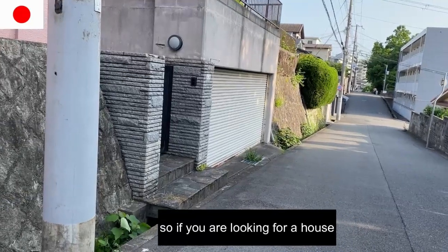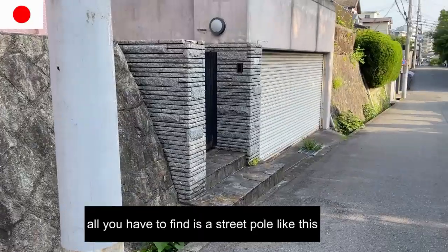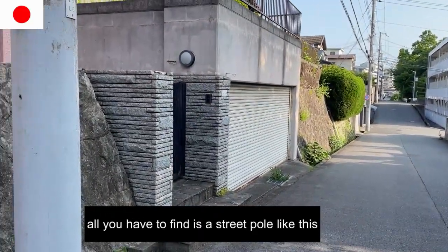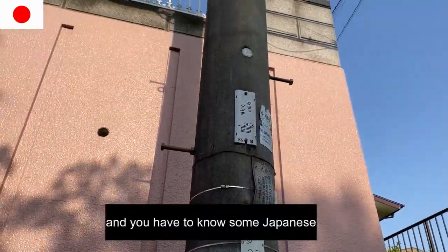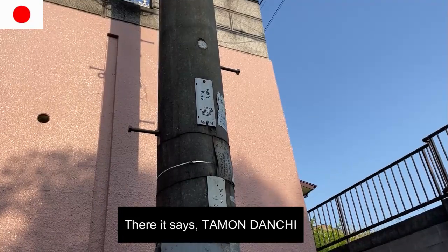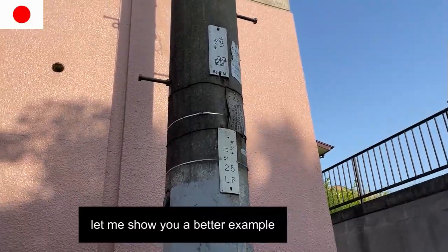So if you are looking for a house, all you have to do is find a street pole like this and look — you have to know some Japanese. There it says Tamon Danchi. Let me show you a better example.